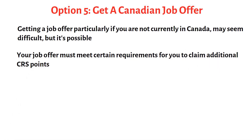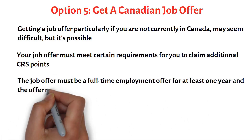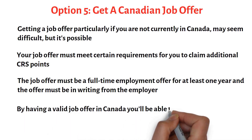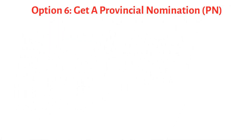The job offer must be a full-time, continuous, paid employment offer for at least one year, and you will need the offer in writing from your employer. By having a valid job offer in Canada, you will not only make things easier for yourself once you arrive, but you will also be able to add 50 to 200 CRS points to your score.